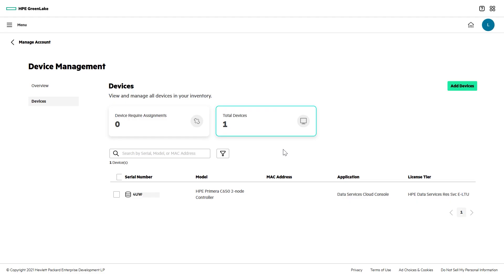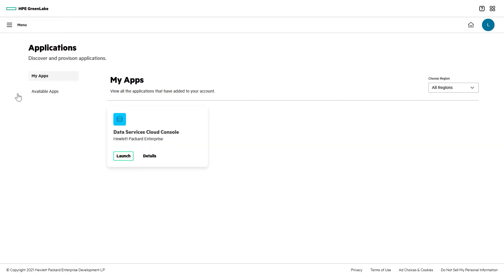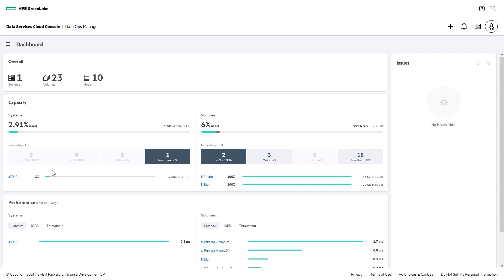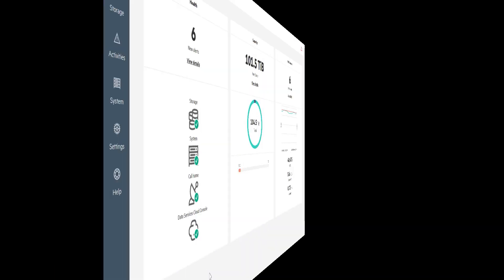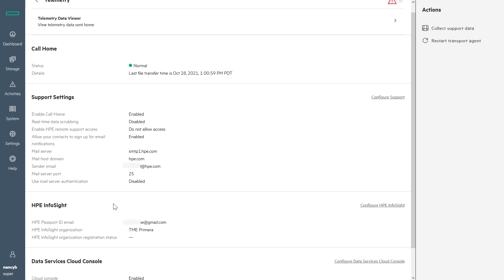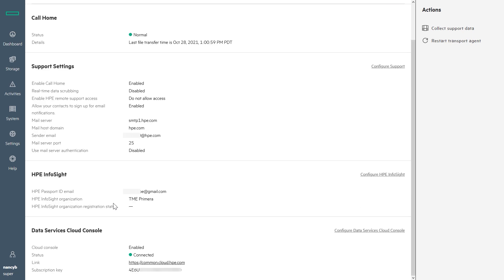And now I'm all set. My Primera system has been onboarded and is visible in DataOps Manager. I can now start managing my storage with DSCC and take advantage of the features unique to our cloud management tools. Back at the onboard Primera UI, there's a new DSCC icon on the dashboard with a green checkmark indicating successful connectivity to HPE GreenLake. It took me no more than a few minutes to get up and running with cloud management.